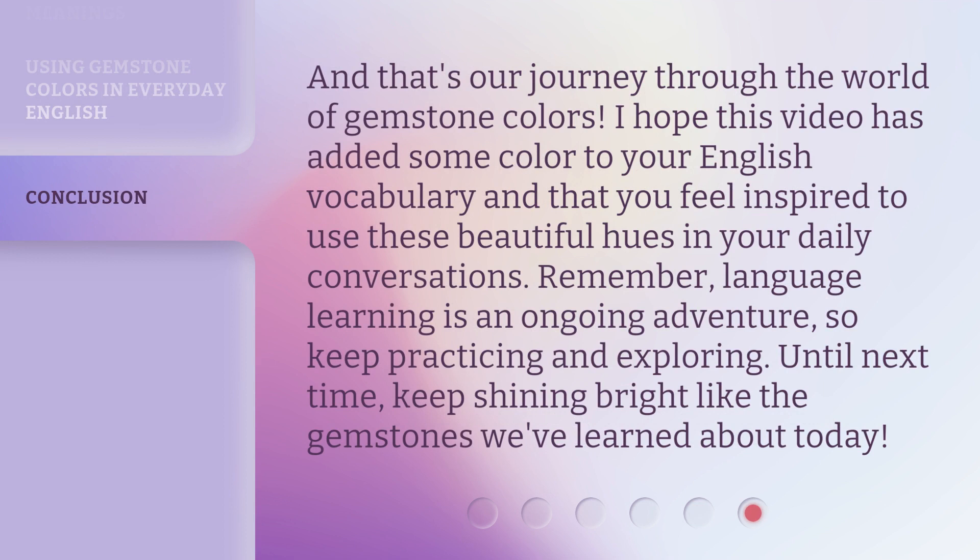And that's our journey through the world of gemstone colors. I hope this video has added some color to your English vocabulary and that you feel inspired to use these beautiful hues in your daily conversations. Remember, language learning is an ongoing adventure, so keep practicing and exploring. Until next time, keep shining bright like the gemstones we've learned about today.